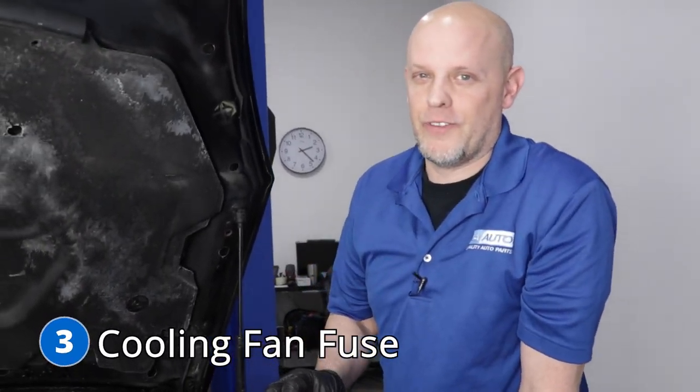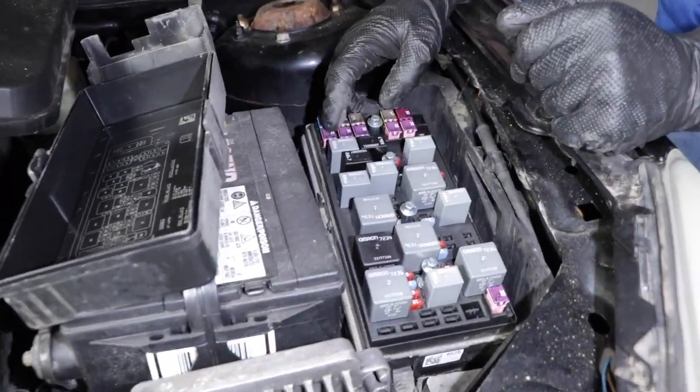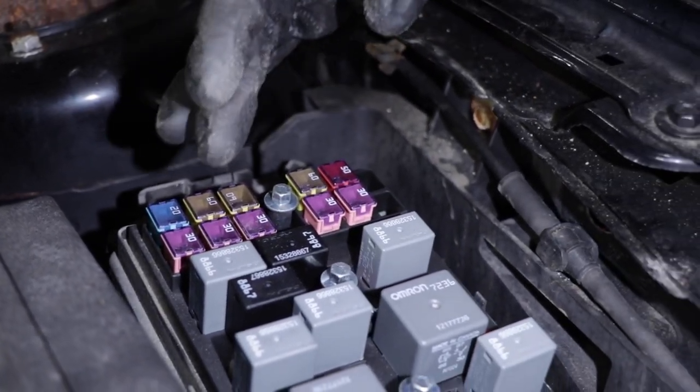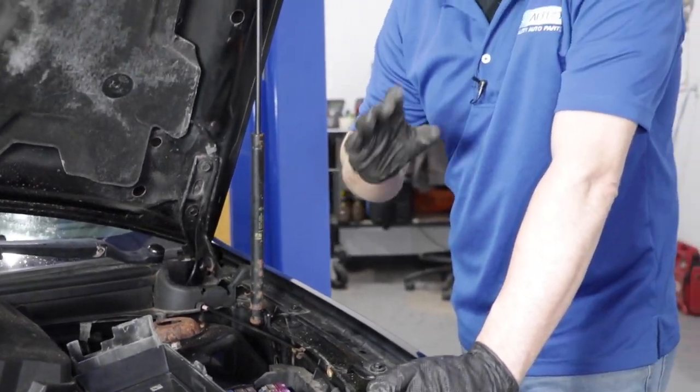Number three, the cooling fan fuse. You may notice that your cooling fans are not working properly. Usually, one of these 30 amp fuses will blow right here in the fuse box. Some of the symptoms you may notice if one of these fuses blows is the engine running a little warm or even overheating, and also your air conditioning not working properly.